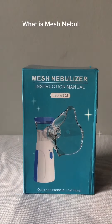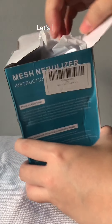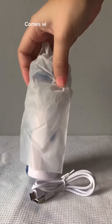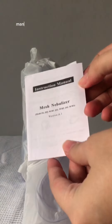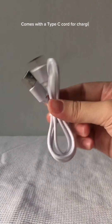Let me tell you about what is a mesh nebulizer. It is a type of medical device used to deliver respiratory medications in the form of a mist that can be inhaled directly into the lungs. Unlike traditional nebulizers that use compressed air, mesh nebulizers utilize a vibrating mesh or membrane to create the mist.